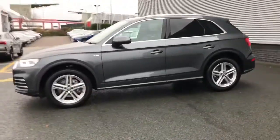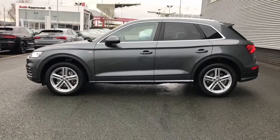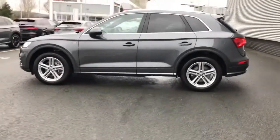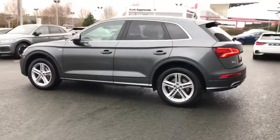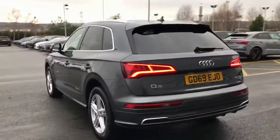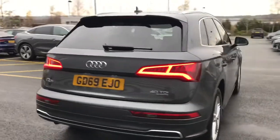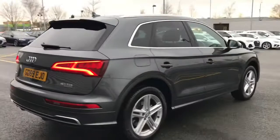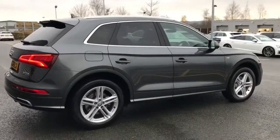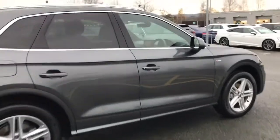This vehicle is finished in Daytona grey, which is a pearl effect paint colour, and features the 19 inch 5 twin spokes star design diamond cut finish alloy wheels. It also has LED headlights with LED rear combination lamps with a dynamic turn signal, privacy glass to the rear and rear side windows, aluminium roof rails, and aluminium window trim.